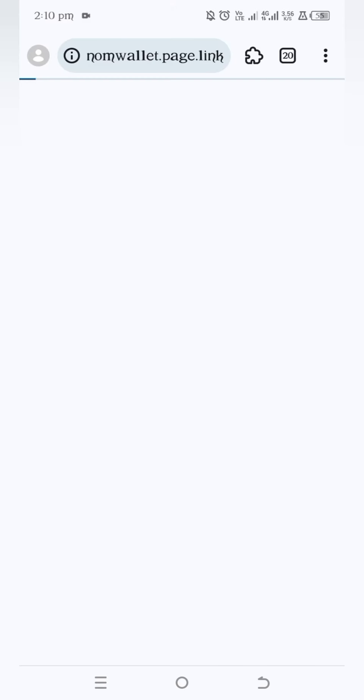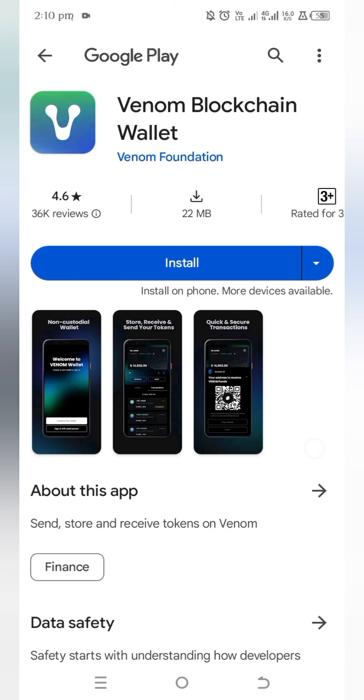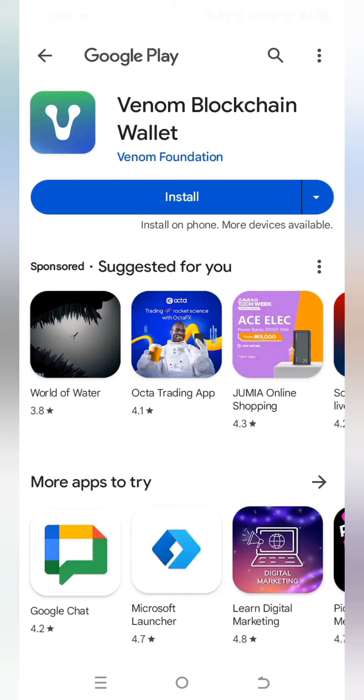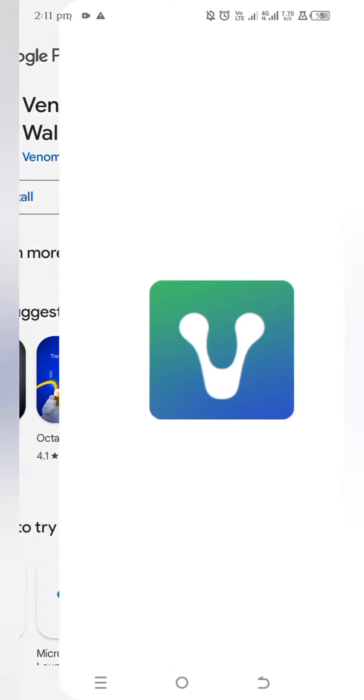Tap on Connect Wallet, then tap on Venom app on the Play Store. We are going to download the app. The app is just 22 megabytes — tap on Install. Once you're done with the installation, tap on Open.